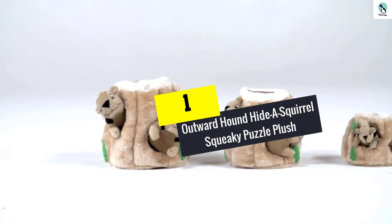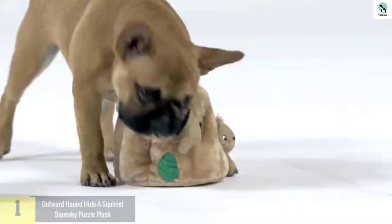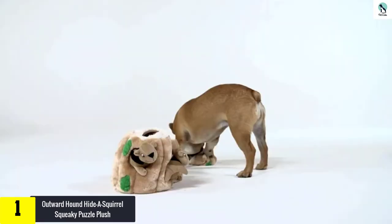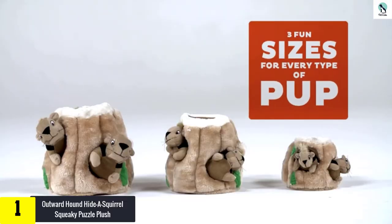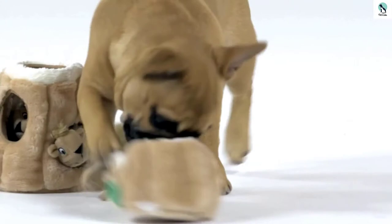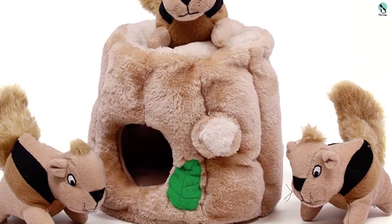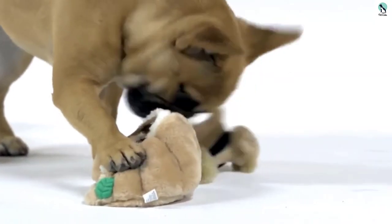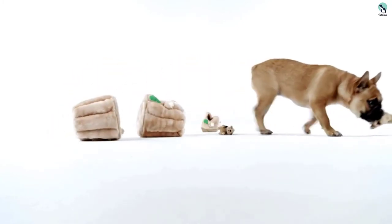And finally at number 1, we have the Outward Hound Hide a Squirrel Squeaky Puzzle Plush. One of the cutest plush toys that we've seen, the Hide a Squirrel Squeaky Puzzle is a unique combination of a puzzle game and a soft chew toy. It includes three small stuffed squirrels with squeakers, housed inside a plush treehouse. It provides a fun challenge to see whether your pup will use delicate finesse or brute force to pull the animals out of their home, and can activate his or her hunting and prey instincts.